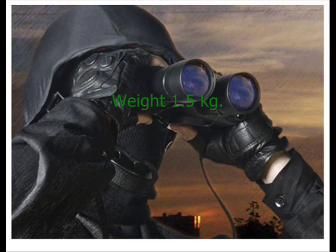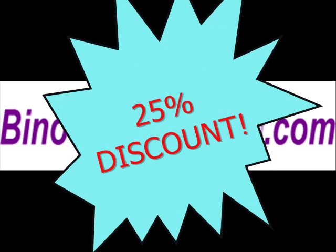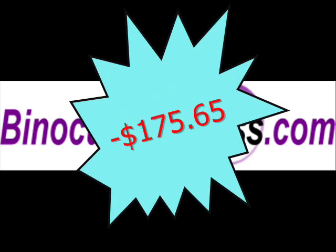Dimensions are 225x150x60mm and weight is 1.5kg. This product is at a 25% discounted price when you visit binocularexpress.com — that's $175.65 in savings.